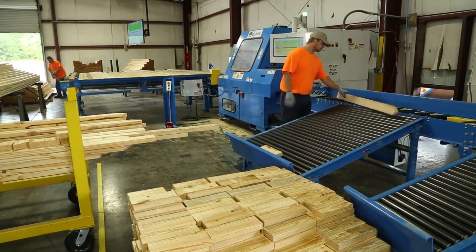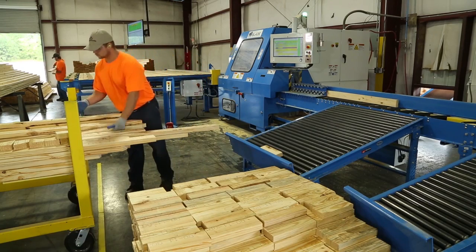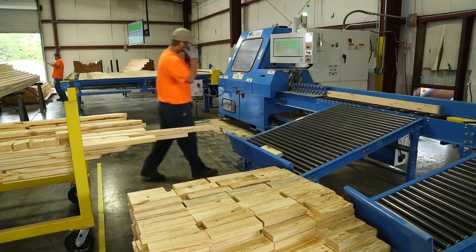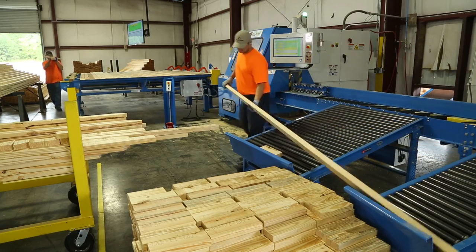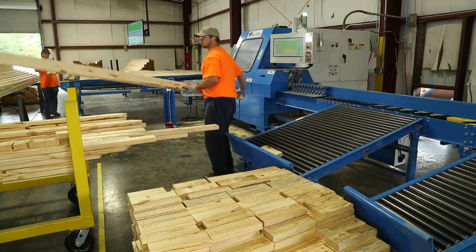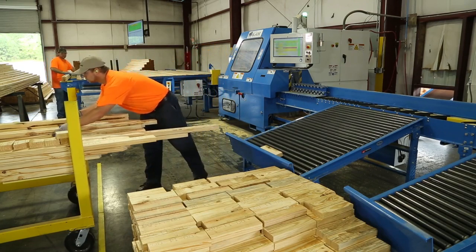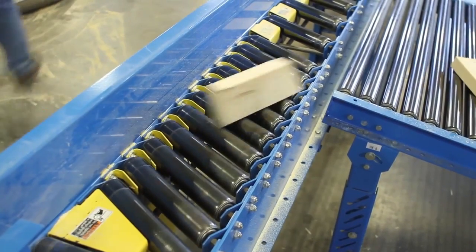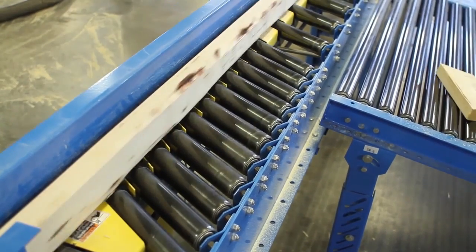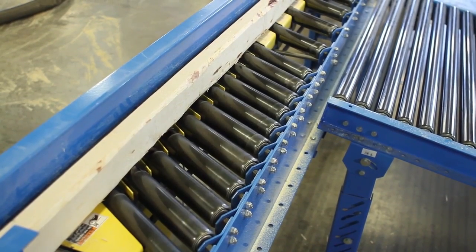The improved heavy-duty outfeed chain conveyor transports all cut parts, so the operator does not have to bend down to pick up short pieces like on other saws. The lumber exit chain conveyor efficiently delivers cut parts to the optional powered skewed conveyor, which gives the operator more flexibility over the traditional outfeed table by allowing cut parts to accumulate on the conveyor instead of having to be immediately removed.